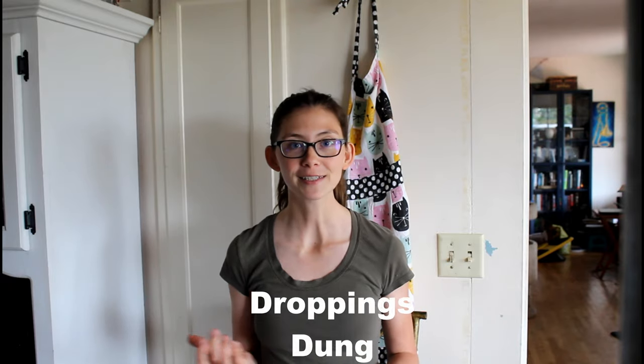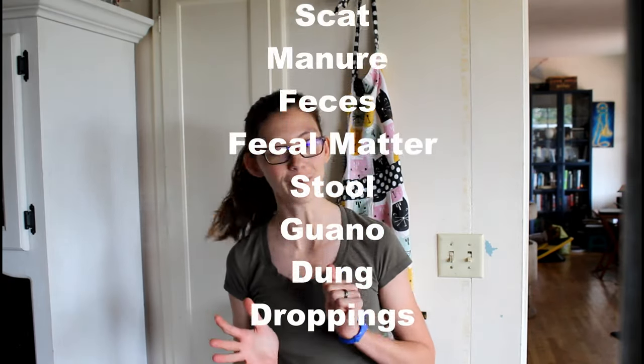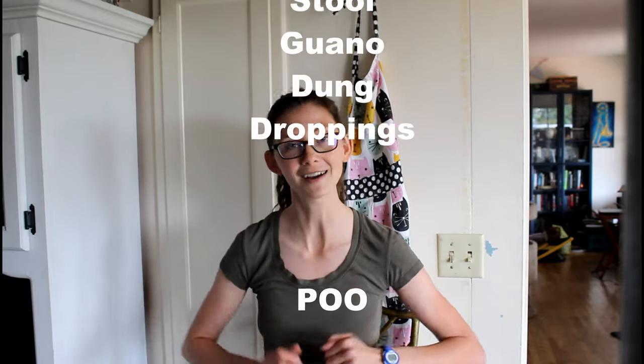Instead you'll hear me using words like droppings, dung, scat, manure, feces, fecal matter, stool, guano, dropping — oh, and yes, poo.